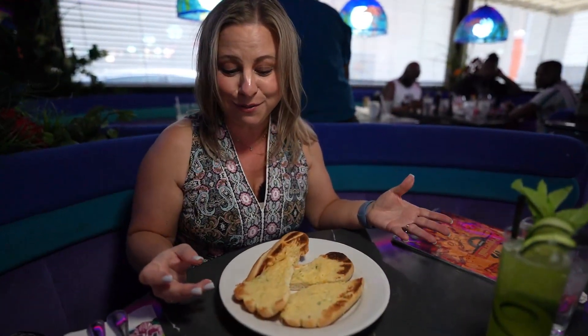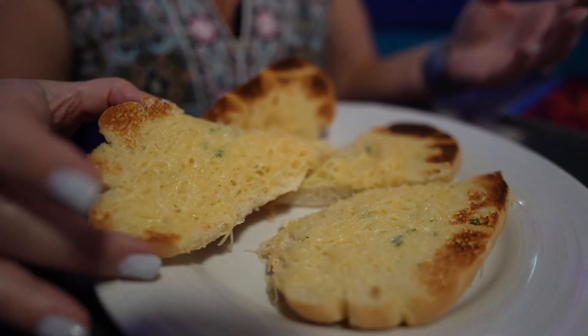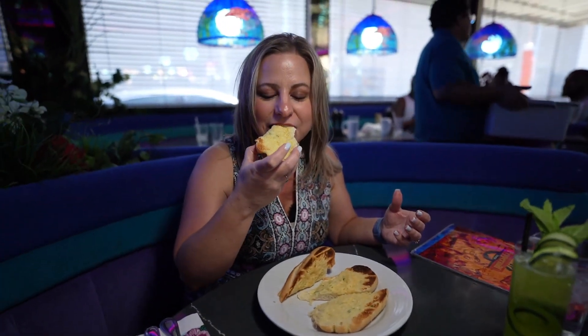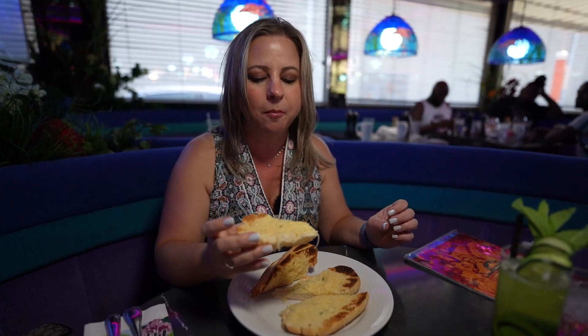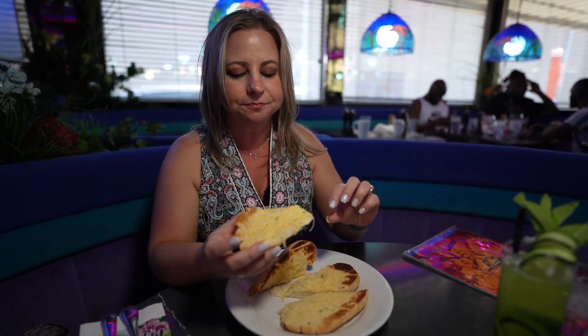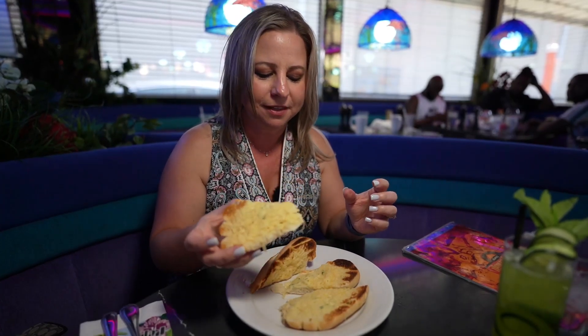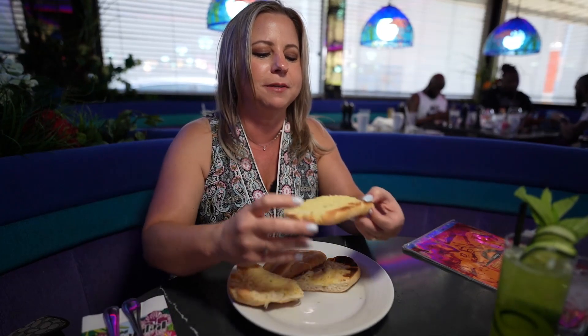The dinner entrees also come with bread. And wow, this is like cheesy. You can just smell the garlic coming off of this too. So I really want to try this. The Parmesan just stands out when you taste that garlic. This piece could be a little more toasted, but there are some more toasted pieces on this side.